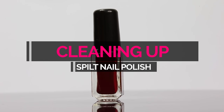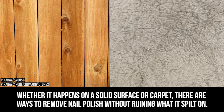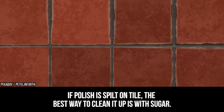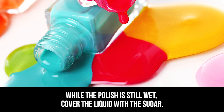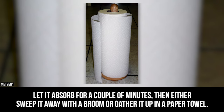Cleaning up spilt nail polish. No matter how careful you are, sometimes accidents happen. Whether it happens on a solid surface or carpet, there are ways to remove nail polish without ruining what it's spilt on. If polish is spilt on tile, the best way to clean it up is with sugar. While the polish is still wet, cover the liquid with sugar. Let it absorb for a couple of minutes, then either sweep it away with a broom or gather it up in a paper towel.